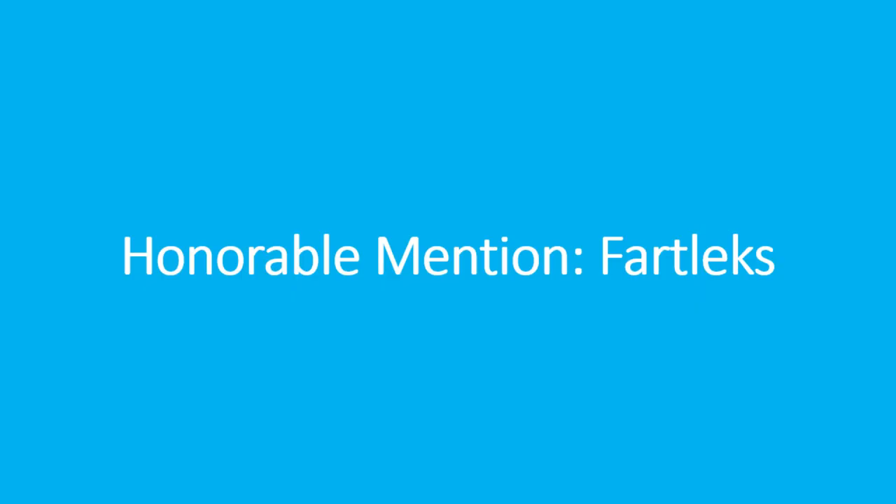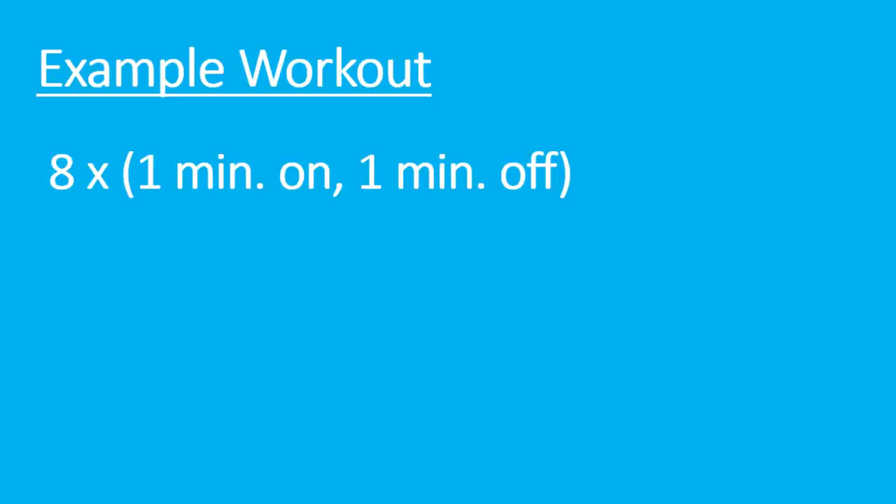An honorable mention is fartleks, which are another great workout especially at the beginning of a training block. They shouldn't feel too difficult by the end, but you are getting faster paces in. An example would be eight-by-one-on-one-off, where the 'ons' are at a harder effort — you don't even need to look at pace, just run by feel — and the 'offs' are a jog recovery. Fartleks are also known as speed play, and you can just incorporate them into the middle of an easy run.